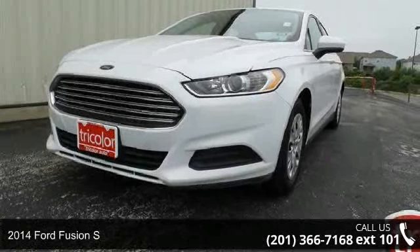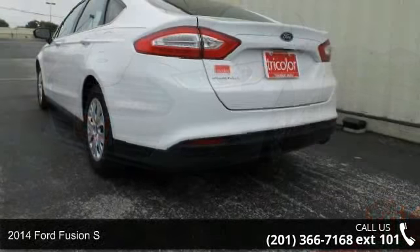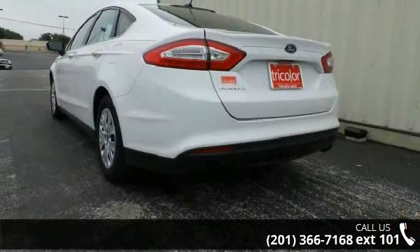Imagine yourself in this 2014 Ford Fusion S. If you are looking for an automobile with great features, look no further.